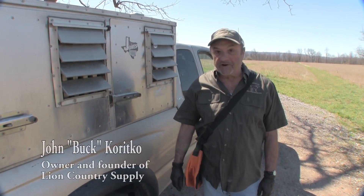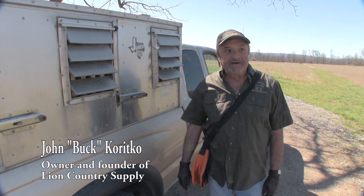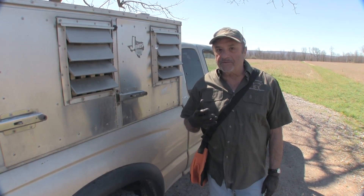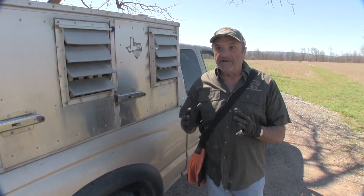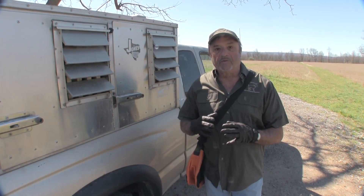I'm out here training dogs today with birds and we're going to try and show you how we do this, because the hardest part — or where people seem to get lost — they get a bird dog and they don't know where to get birds, or how to plant them, or how to do it the right way.